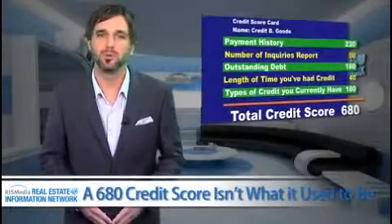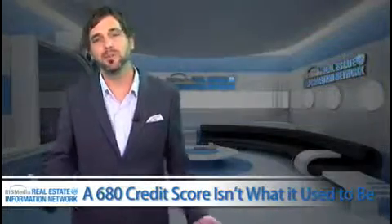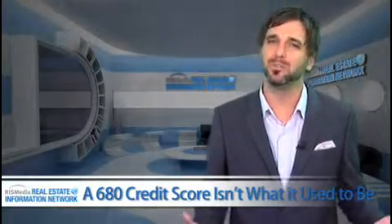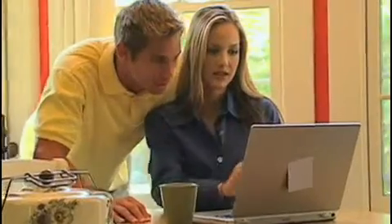Do you remember when a 680 credit score provided the best interest rates? Today, according to Bankrate.com, the best rates and mortgage programs go to consumers with 700-plus credit scores. Consumers with less than a 700 credit score may see additional fees of 1% or more and increased interest rates as high as 1% over the base rates.